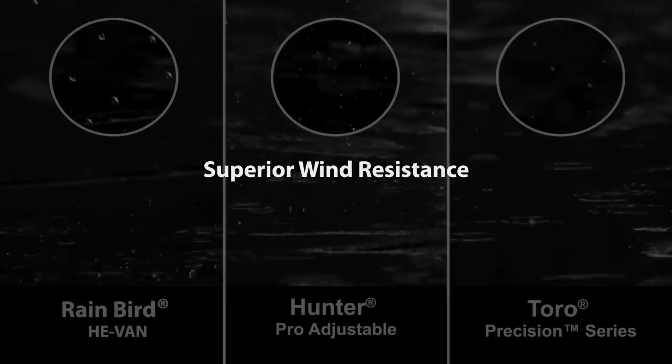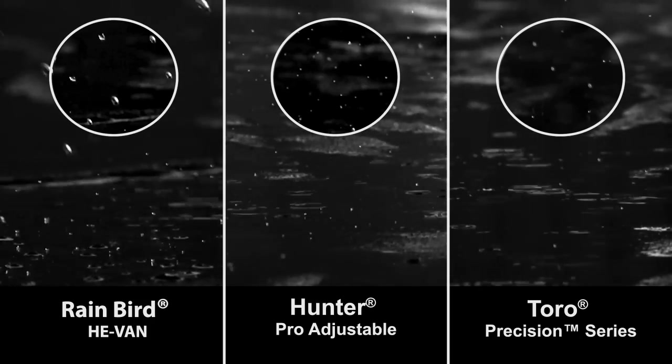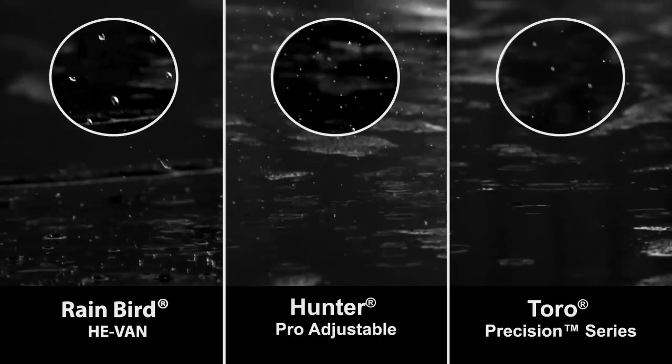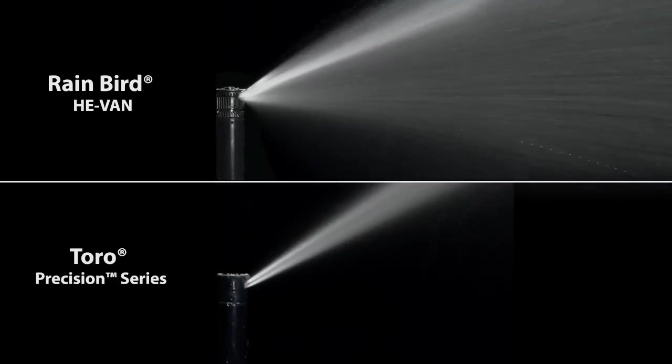There's another reason He-Van nozzles are more water efficient than competitive nozzles. Incorporating the same rain curtain technology used by Rain Bird rotors, He-Van nozzles produce larger water droplets to prevent misting and airborne evaporation. These larger droplets combine with a thick, low-trajectory spray that easily cuts through wind, so you'll use less water no matter the weather conditions.